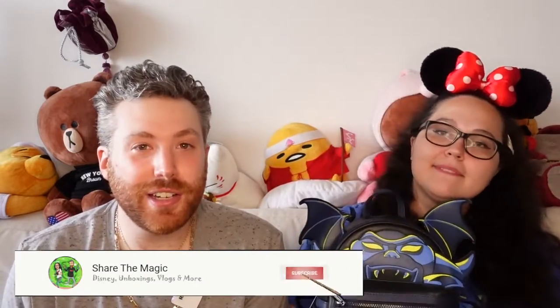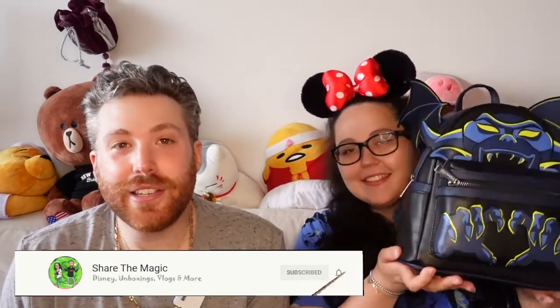If you liked this video and enjoyed this quick little unboxing and close-up, don't forget to give us a like and subscribe for more videos. We have plenty more videos coming your way. Thanks for watching. Don't forget to share the magic. Bye.